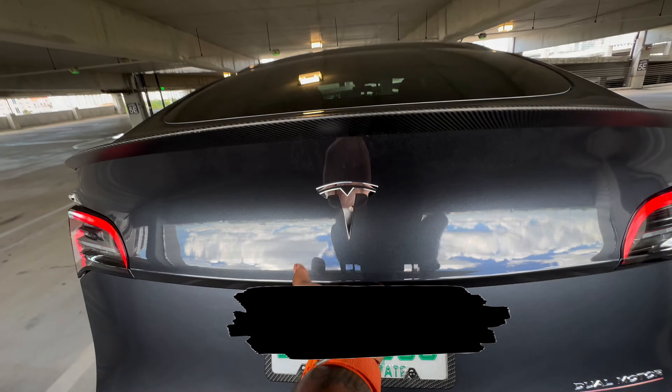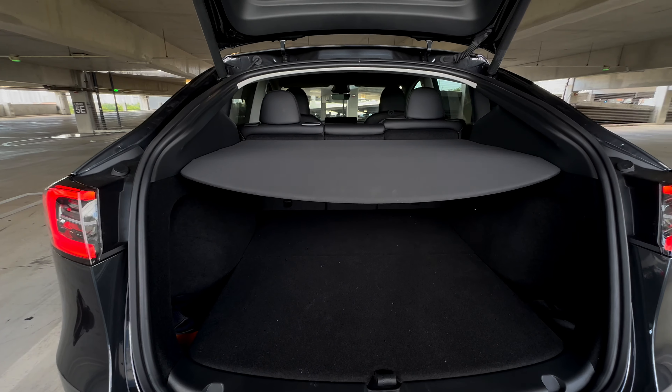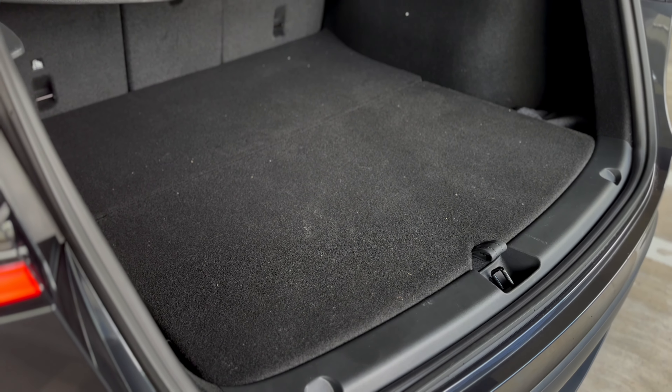The hatch gives you a ton of space — 30 cubic feet with the seats up and an insane 72 cubic feet with the seats folded. And that doesn't include the sub-trunk.